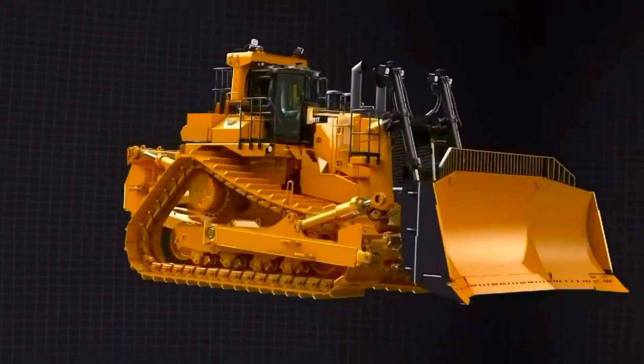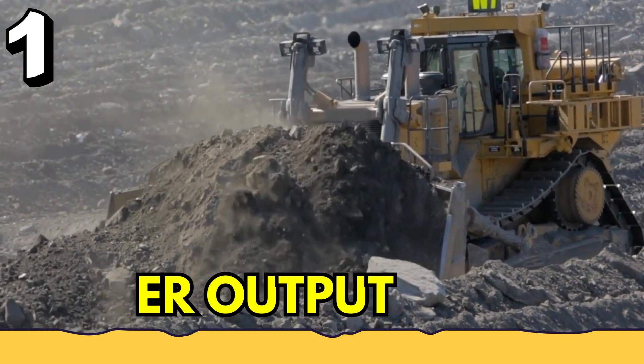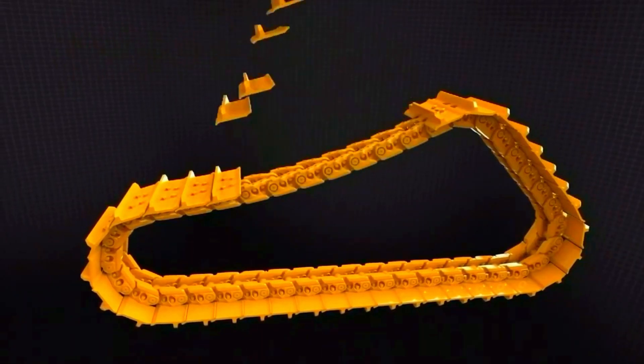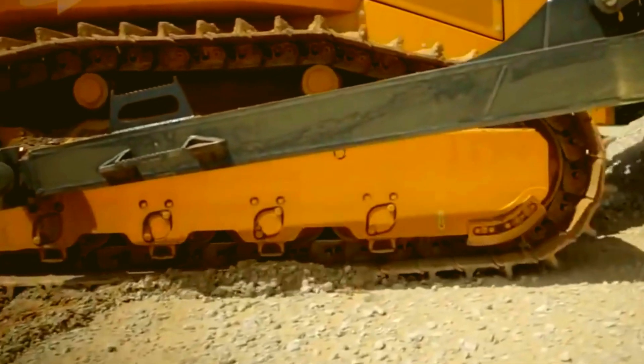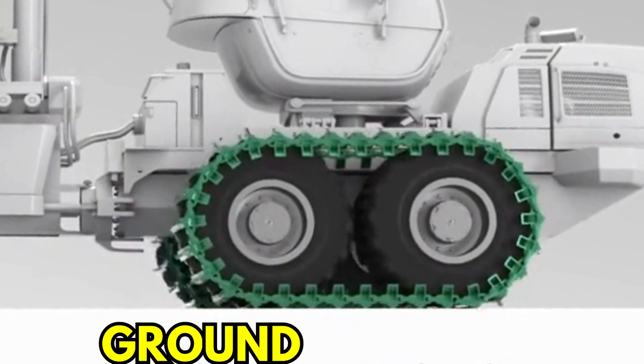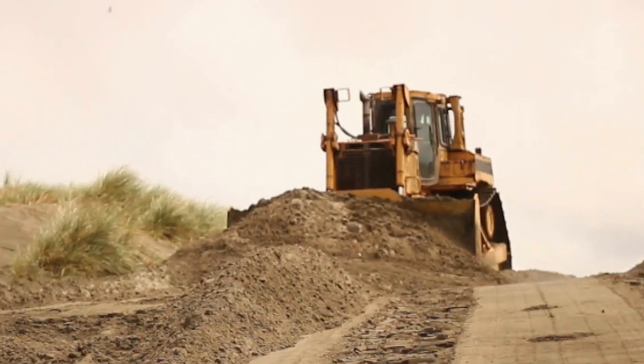Bigger and more powerful bulldozers come with tracks because of three reasons. Number one: high power output. Bulldozers use tracks similar to those found on military tanks. These tracks consist of a number of track links which provide additional grip. Thus, the heavy track dozers get ample ground traction to convert more engine power and therefore generate more pushing power in one go.